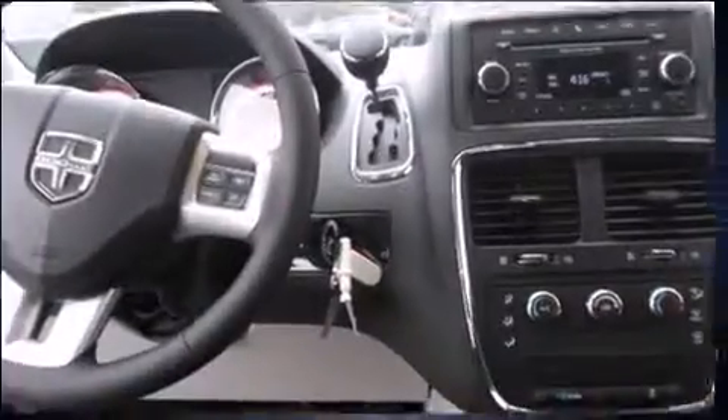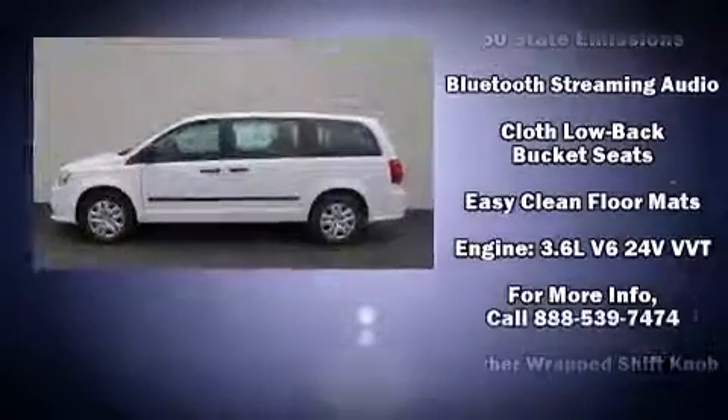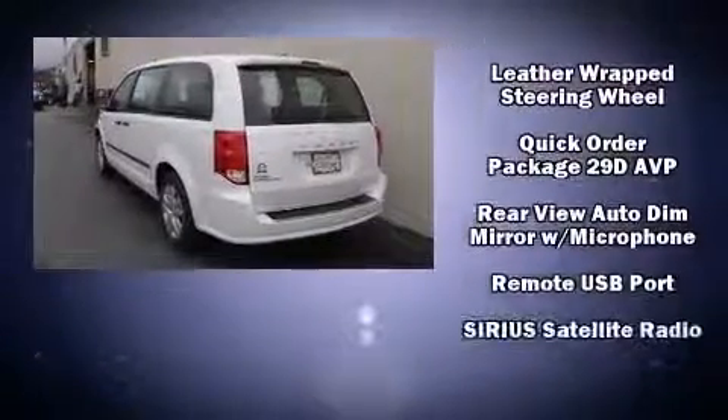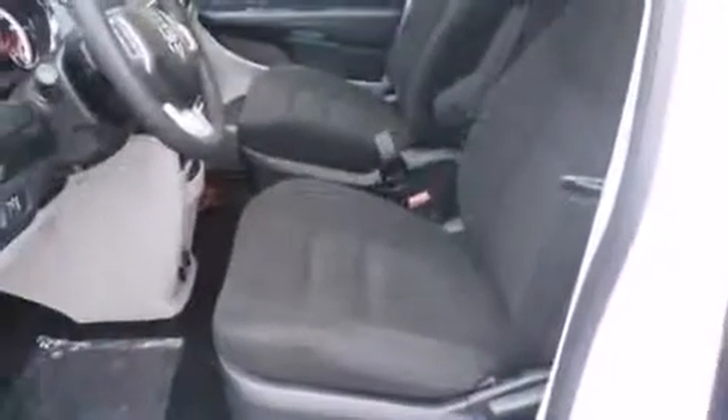Dodge also prioritized safety and security with features such as dual front-impact airbags with occupant sensing, front and side-impact airbags, traction control, brake assist, anti-whiplash front head restraints, a panic alarm, and four-wheel disc brakes with ABS. For added security, dynamic stability control supplements the drivetrain.